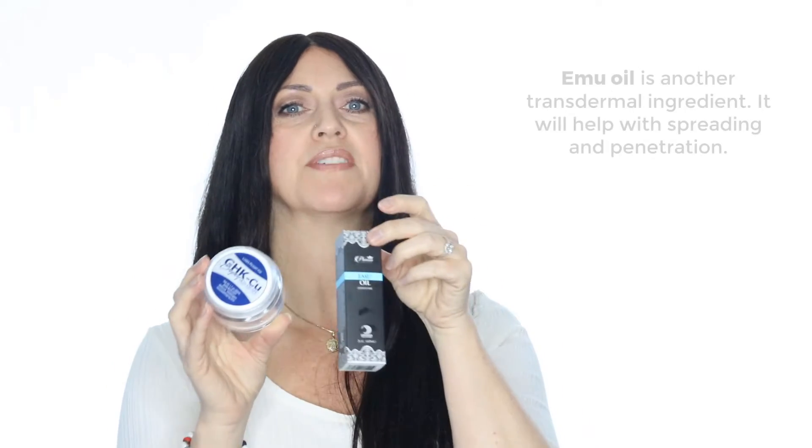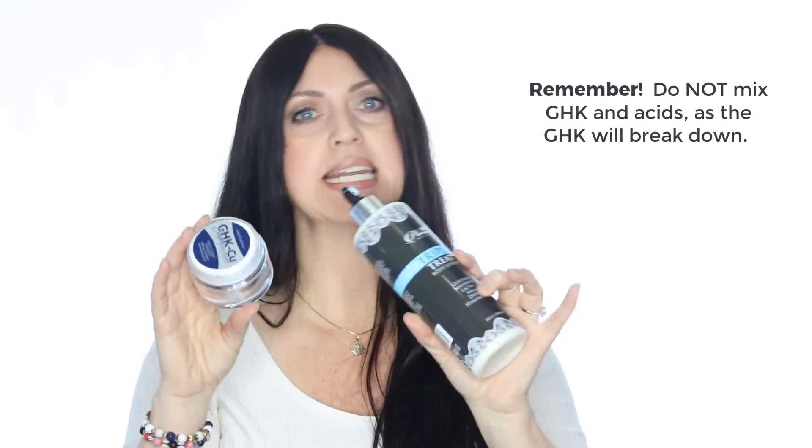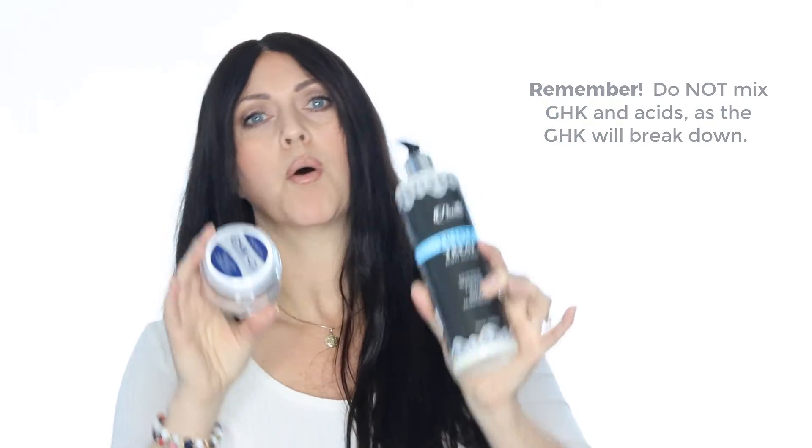Lightly apply Crepey Skin Escape to any areas where the skin has become thin or loose — chest, arms, hands, legs, everywhere. You can add a little bit of emu oil to smooth and enhance this product as it's applied. Alternate use with our Triple Treat 25% Body Lotion or a chemical peel. Remember this cannot be applied at the same time as acids, so either alternate the time of day or do every other day with your acids and GHK for best results.